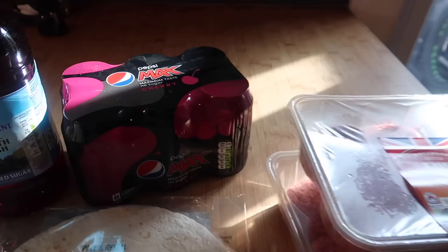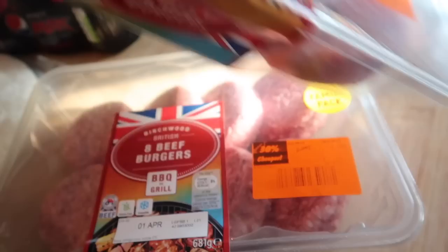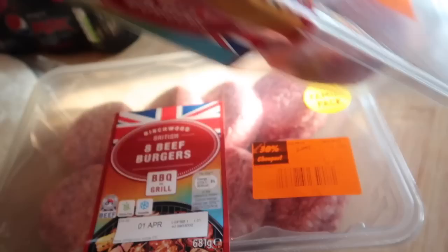I also fancied some cherry Pepsi Max - that was £2.25 for six. And the last thing I got in Lidl was some beef burgers because they were on offer: £2.09 and you get eight, and they're like 90% beef, so I thought that was quite a good price. I can pop those in the freezer and you could even turn them back into meatballs or something. And that is everything I got in Lidl.